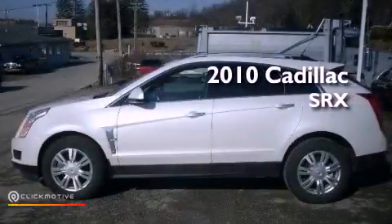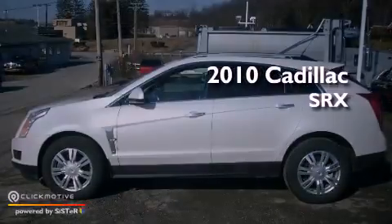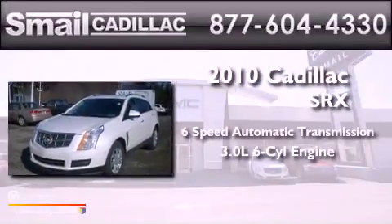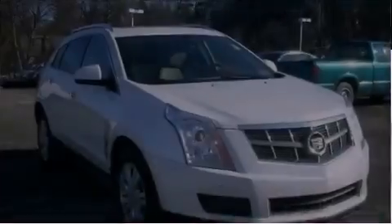This is a certified pre-owned 2010 Cadillac SRX, with a 3.0-liter V6 and all-wheel drive.